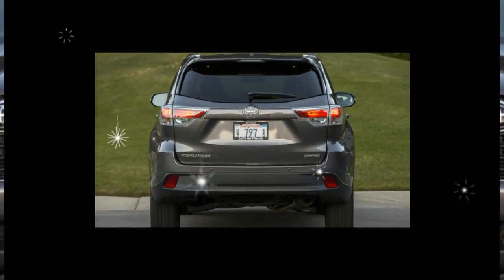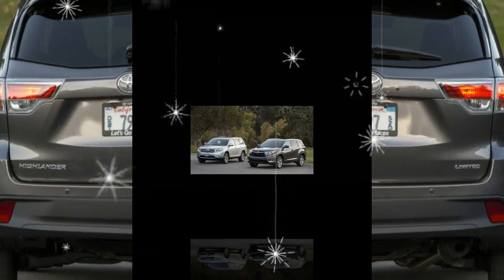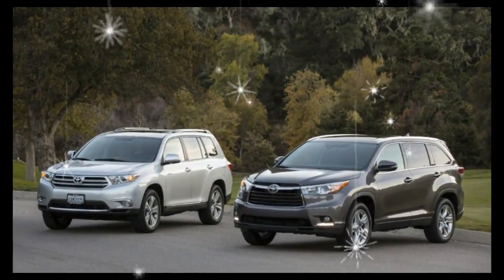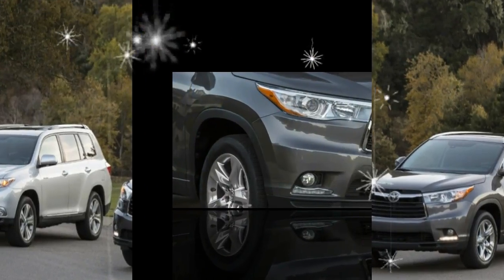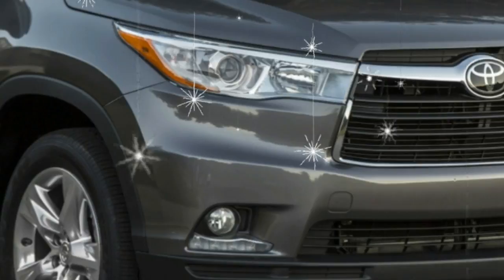Four new USB ports join the infotainment party, bumping the total number of ports to five. The gas-powered Highlander gains a sporty-looking SE model, and the Highlander Hybrid is now offered in entry-level and mid-range XLE trims.